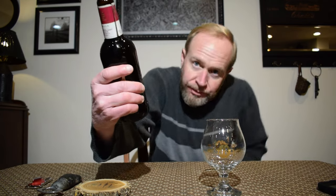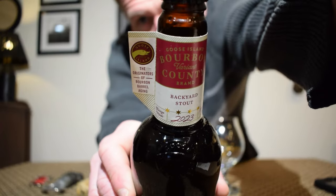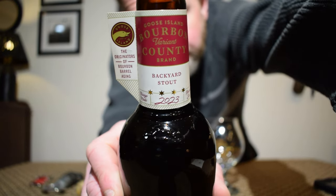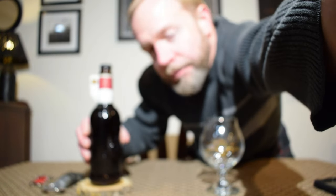This is their Bourbon County Brand Stout, the Backyard variant — or maybe I should really call it the Backyard Stout variant. This is coming out for 2023. I'm really looking forward to this one because this is a stout aged in bourbon barrels with mulberries, boysenberries, and marionberries.